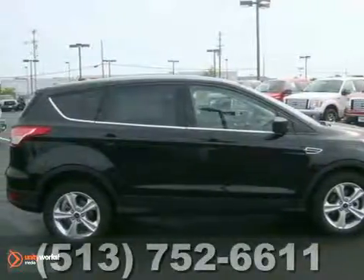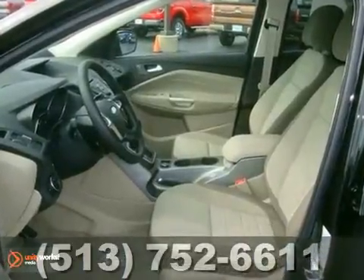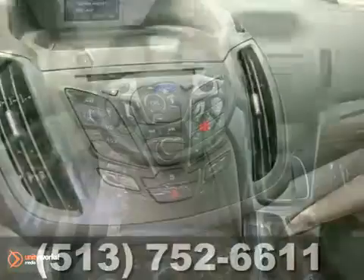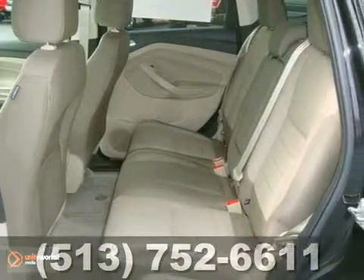This is a 2013 Ford Escape SE, and it does have a lot to offer, including 9-11 assist, keyless entry, and CD player. It also features a multifunction steering wheel, Microsoft Sync, and a traction control system.